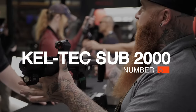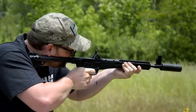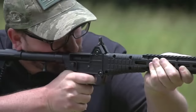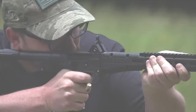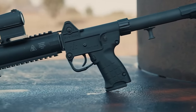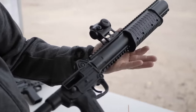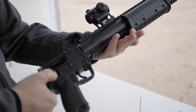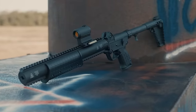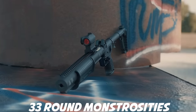Number 5: Kel-Tec Sub-2000. If SBR-like portability in a fully legal foldable configuration is something that interests you, look no further than the Kel-Tec Sub-2000 G2. Before throwing this in your backpack, you'll need to figure out which model best suits you. Obviously, if you already have a pistol, it may be in your best interest to choose a model that plays nicely with what you already have. Keep in mind, the Sub-2000 can accept double-stack mags and even Glock's 33-round monstrosities.